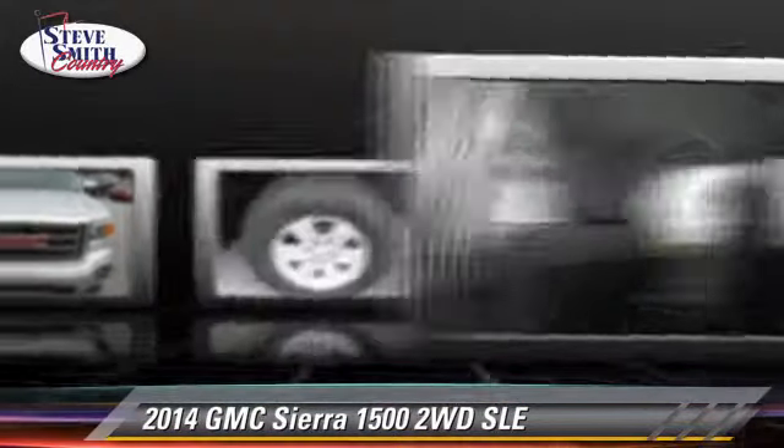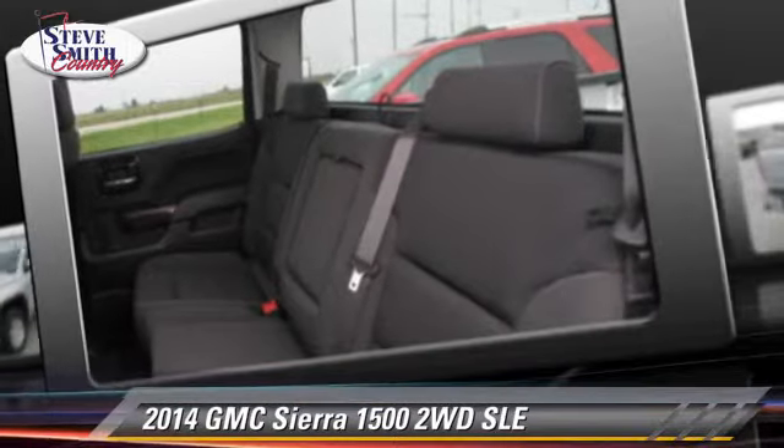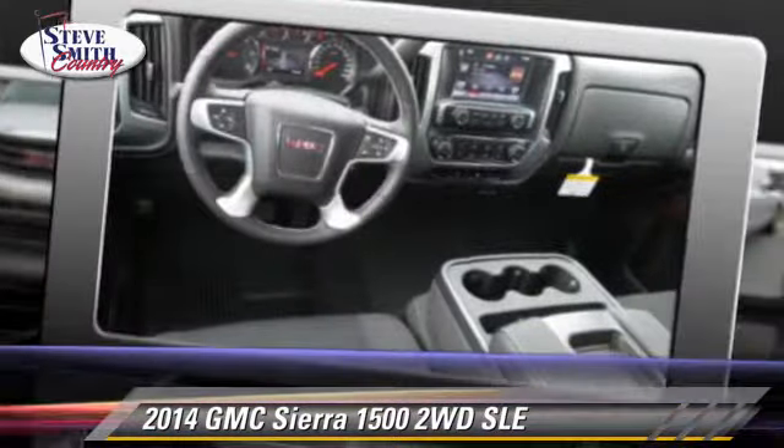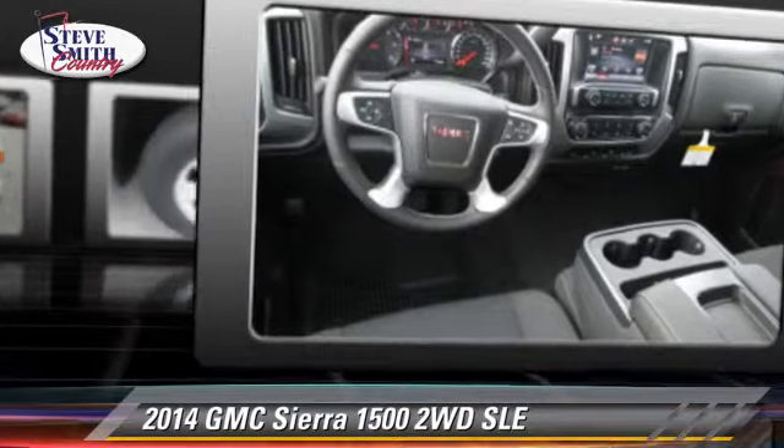Comfort and convenience features include cruise control, multi-disc CD player, and backup camera. Give us a call to schedule your test drive today.